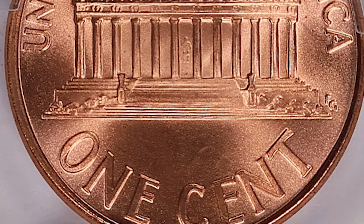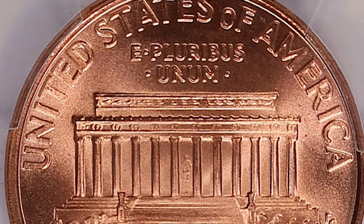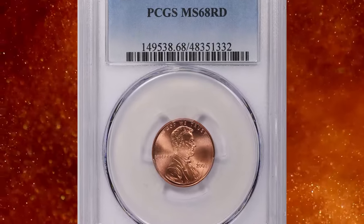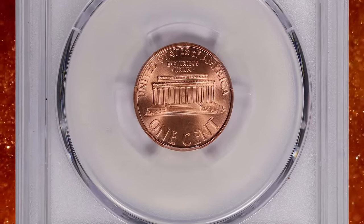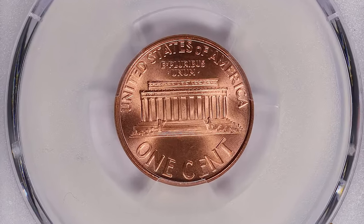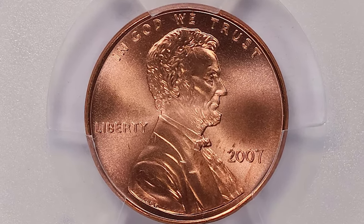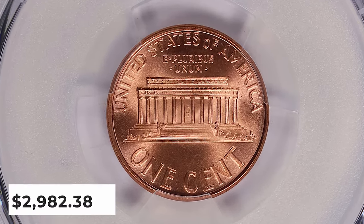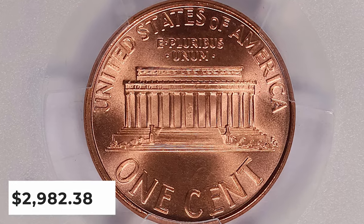The large mintage generally implies widespread availability and decent condition. Collectors typically find greater rarity and value in coins that are well-preserved with minimal wear and appealing luster. It is considered relatively rare in MS68, and MS69 specimens are unheard of with none reported by PCGS as of 2024. This elusive specimen ended up selling for $2,982.38 with buyer's fee.